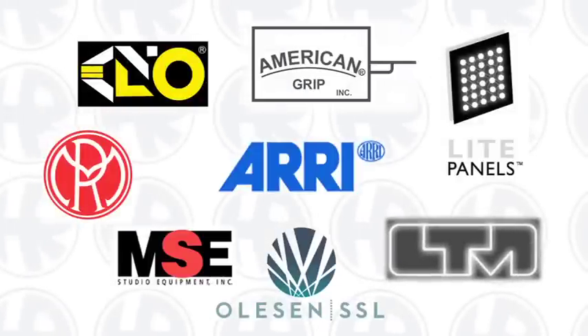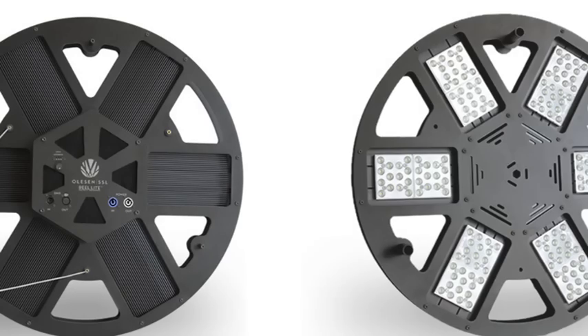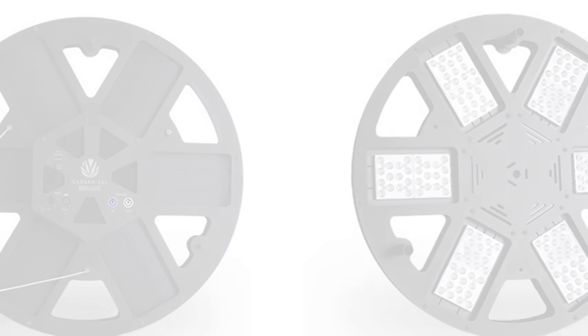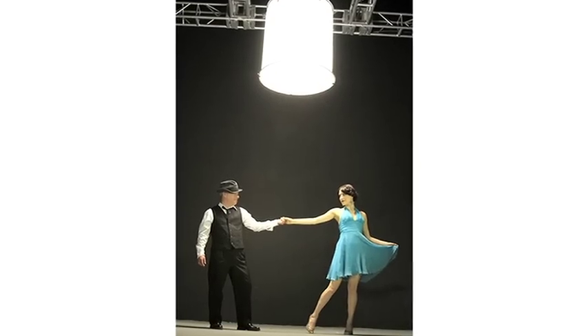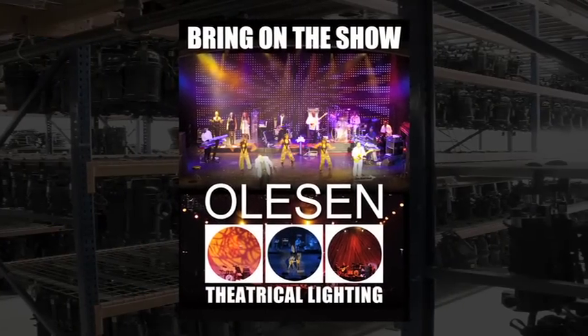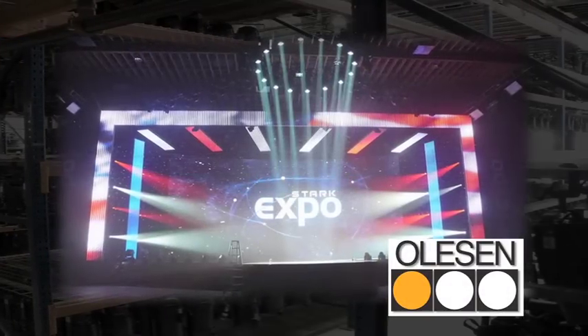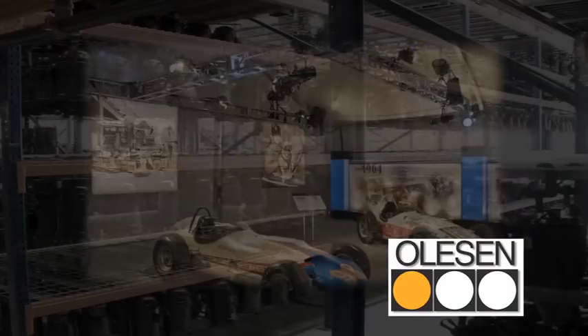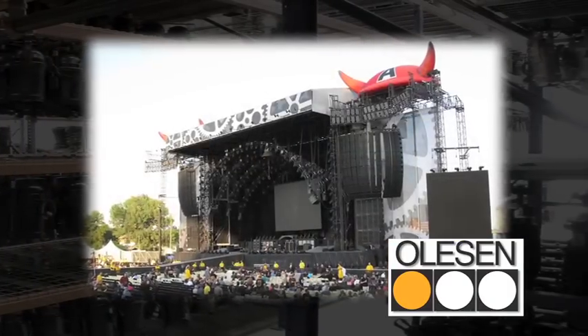We carry every major brand of production gear and continue to look toward the future. Olsen Solid State Lighting develops and manufactures the latest in LED technology for the industry. Olsen Theatrical is our stage and event lighting division. We offer the latest sound, lighting, and rigging products and have in-house lighting directors with years of experience available upon request.